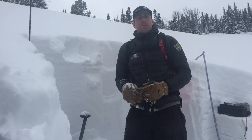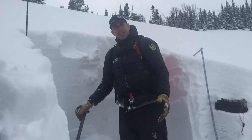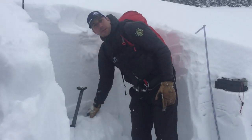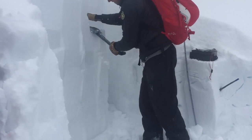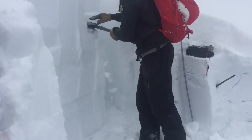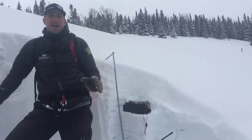I would be worried about areas where we're seeing more wind loading. The big problem — less likely but a real concern — is this weak snow at the ground. We've had three unstable test results on that layer. Obviously we see this avalanche around me, so it's old, but it shows the possibility of what could happen.